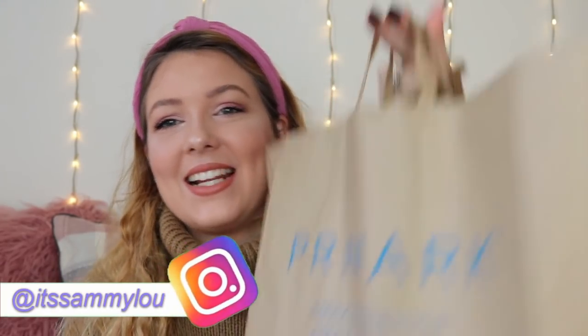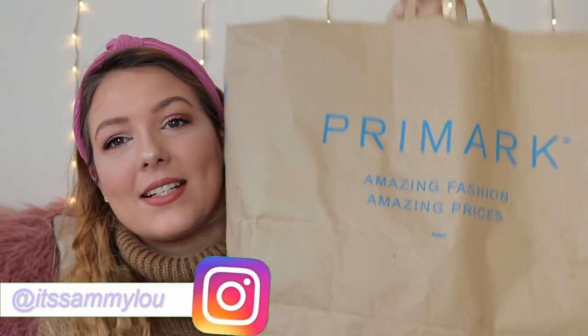I went to Primark recently and spent quite a lot of money on makeup. This is all makeup products. I've just used them all to make this makeup look right here, guys. I tested out some of their new products, some of their old products. I did just a full face of only using Primark makeup.